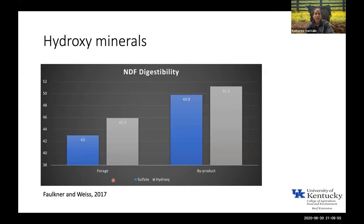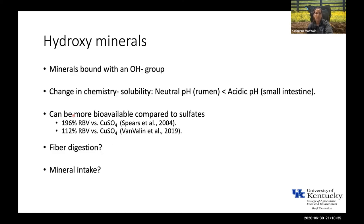Regardless of which diet those dairy cows were fed, if they were supplemented with zinc, copper, and manganese from a sulfate source, they had decreased fiber digestion compared to cows supplemented with the hydroxy source. I saw some of the same data in my PhD work in lambs — and there are some species differences with fiber digestion — but we see this improved fiber digestion with hydroxy minerals in other ruminant species as well.